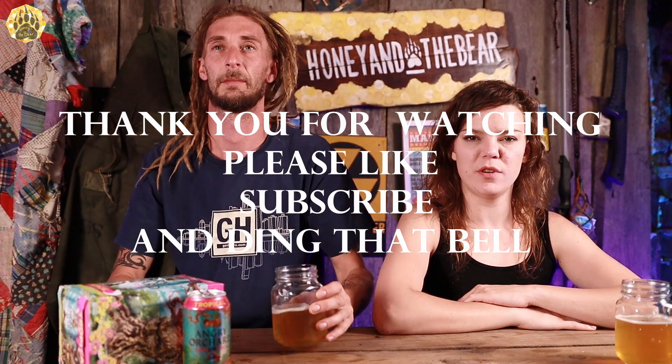Just to recap: Angry Orchard hard fruit cider, tropical, with pineapple and passion fruit. Sexy odd tree. $9.99 a six-pack. 5% ABV. Like the can, like the advertisement, looks good. Little cloudy, good filtration. Really sweet. I like it — but no rebuy for her, rebuy for me. All right, thank you guys for joining us on Honey and Bear's Reference Review.